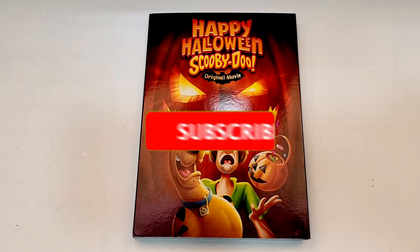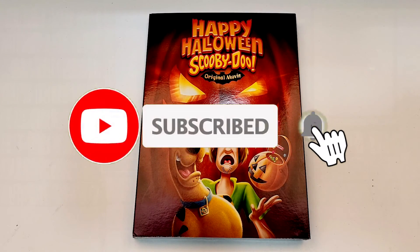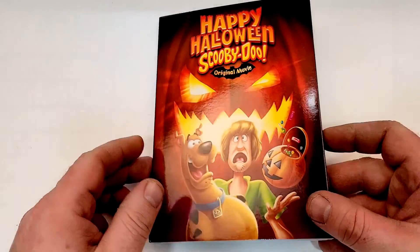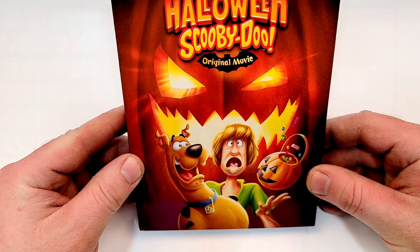This one will be available for purchase October 6, 2020, and was sent to me for review by Warner Brothers. It does include the Happy Halloween Scooby-Doo original movie.